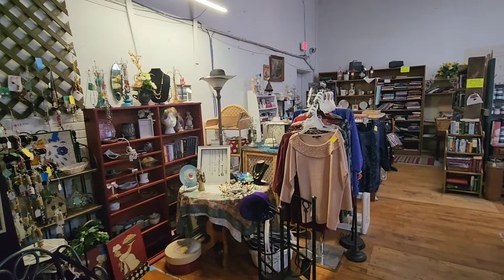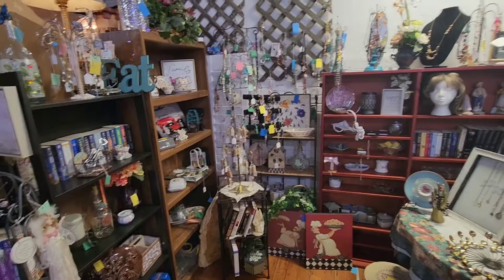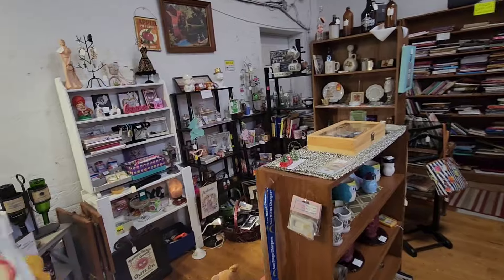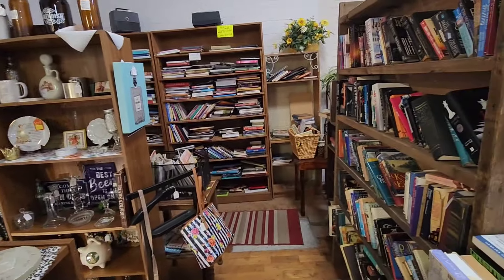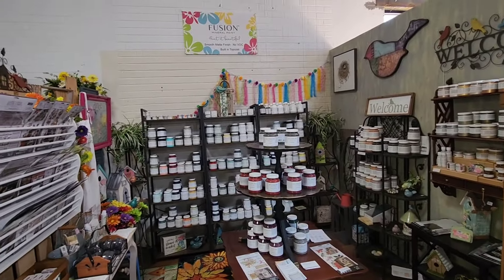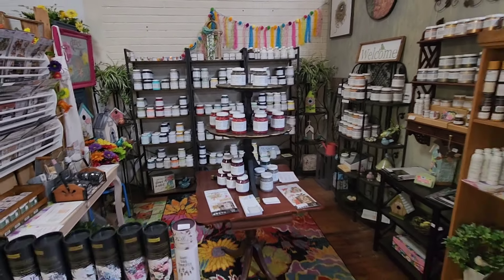We're going to go left and go this way through the antique mall. As you can see, you've got independent vendors as well selling miscellaneous things. You've got jewelry, books, furniture, and we're going to find some vintage toys too. And you've got crafts as well. This is fusion mineral paint — you're going to find little booths like this.